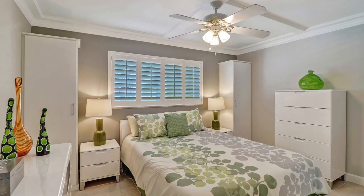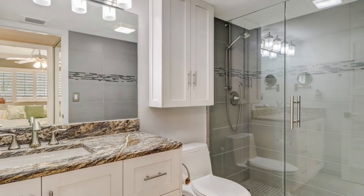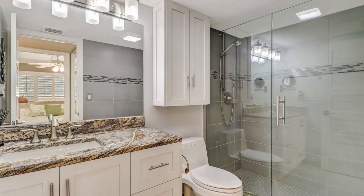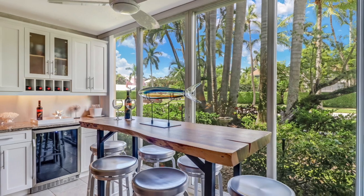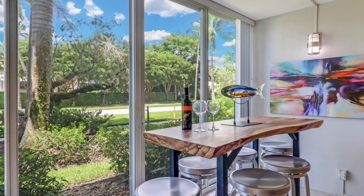The floor plan is open and efficient and there are custom closets to maximize the space. And one of my favorite features of this home, a wine bar on the lanai so you can relax and enjoy after a fun day of living the Florida dream.